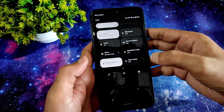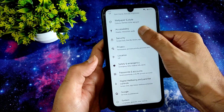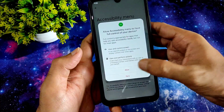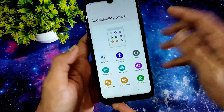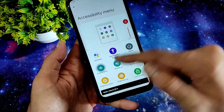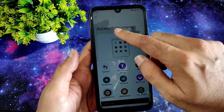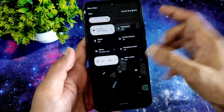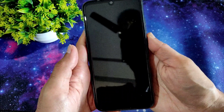The accessibility menu in settings is working fine. You get a toggle that allows you to use volume buttons and adjust brightness without directly touching the sliders. It's a cool feature having the accessibility menu available.